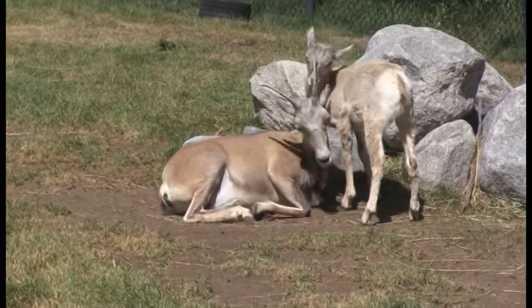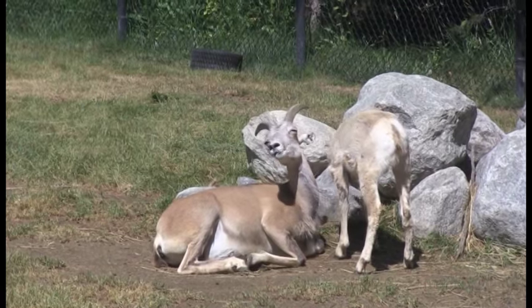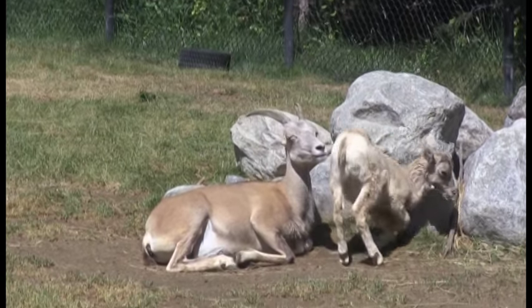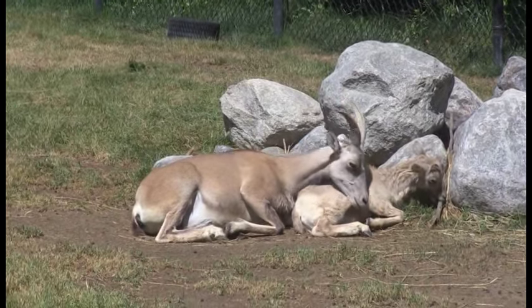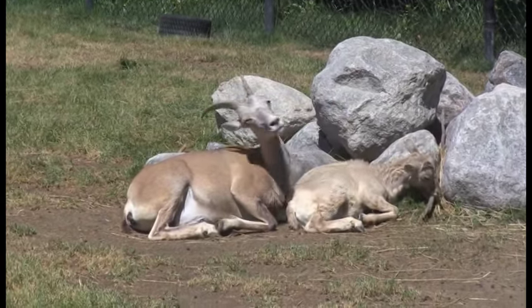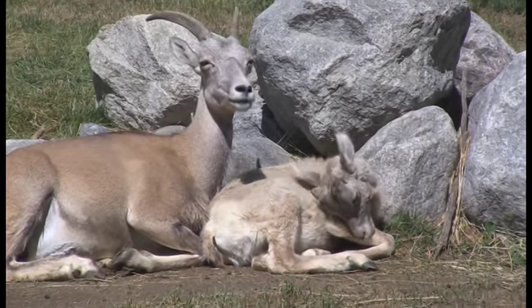Dad's hanging out over on the side there, and these little cuties were born back in May. The amazing thing is, I love just how their survival instinct takes over — when they were born, within 15 minutes they were up on their feet nursing on mom, getting the milk. 15 minutes after being born, they're learning how to walk. It's incredible.